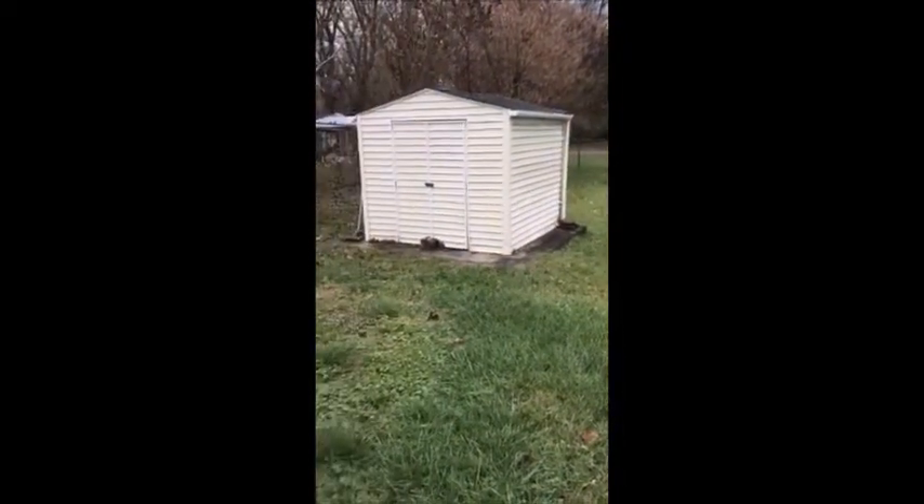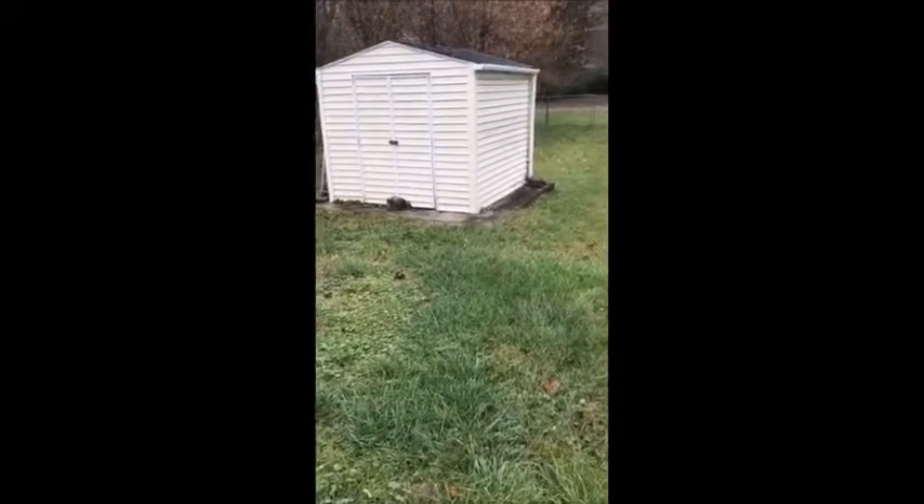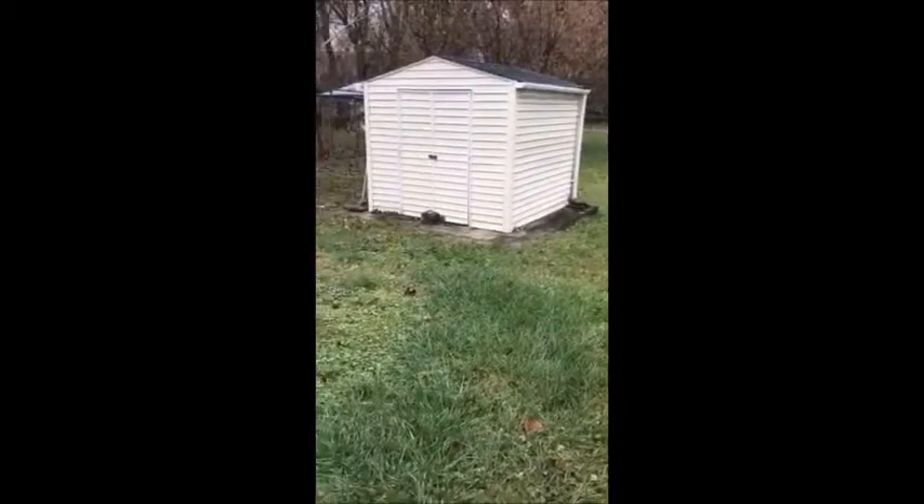It does come with a storage shed as well, so a great place for the lawnmower, snow shovel, kids' bikes, toys, things like that. Plenty of space back here for the kids to play, put up a swing set, let the dogs run — tons of space back here.